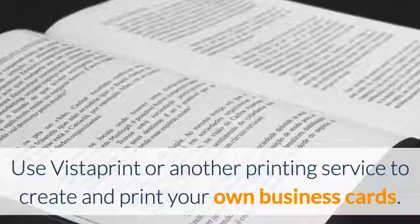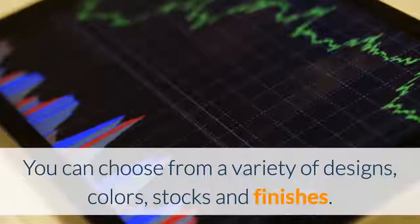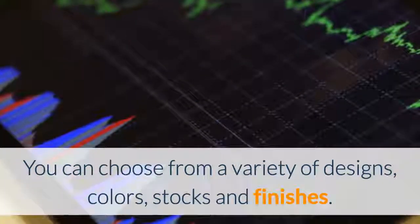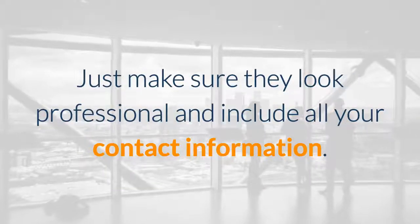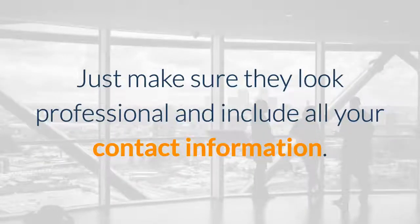Use Vistaprint or another printing service to create and print your own business cards. You can choose from a variety of designs, colors, stocks, and finishes, and it's all very inexpensive. You just want to make sure they look professional and include all of your contact information, including your website.